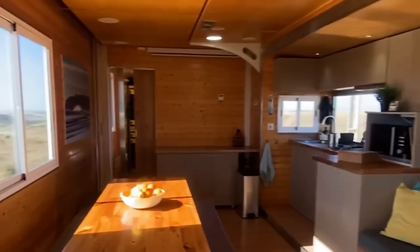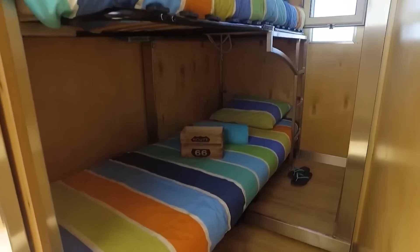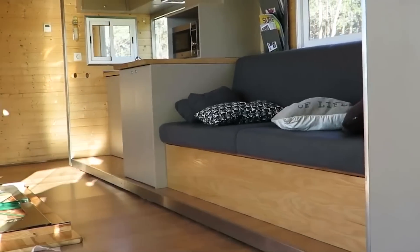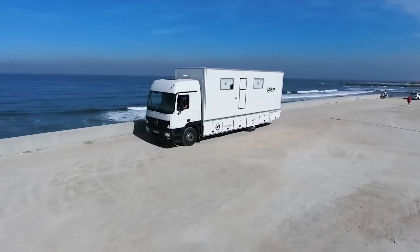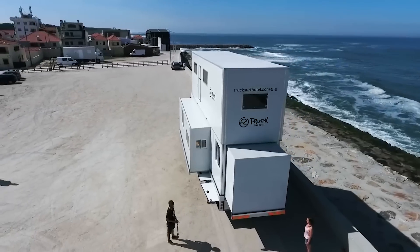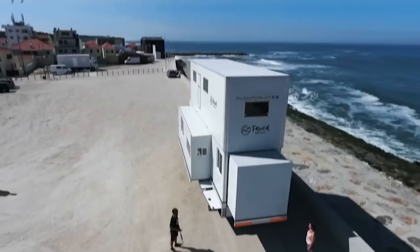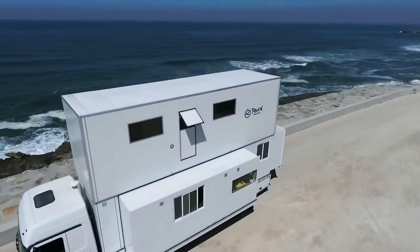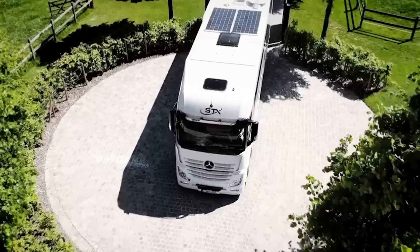Guests can expect comfortable beds, ample storage options, inviting seating areas, and a compact kitchenette. What truly sets the Truck Surf Hotel apart is its mobility — it offers unparalleled flexibility, allowing guests to travel to different surf spots and explore various coastal areas without the constraints of traditional accommodation. Expert guides are proficient in navigating the surfing world, ensuring that guests have access to the best surfing locations and the opportunity to discover remote and breathtaking destinations along the way.